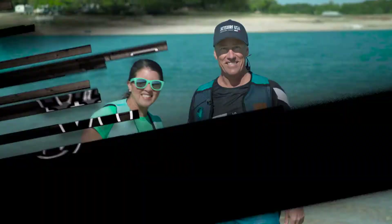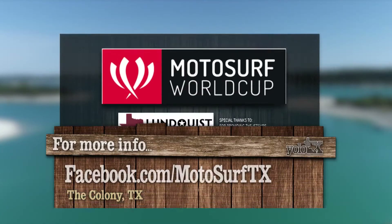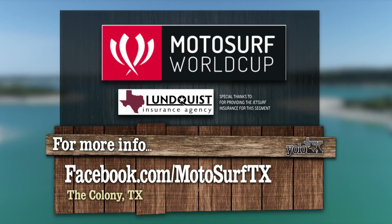YOLO Texas! Want to learn more about this exciting sport? Visit Dana's Facebook page and follow him on social media for more info on motor surf racing.